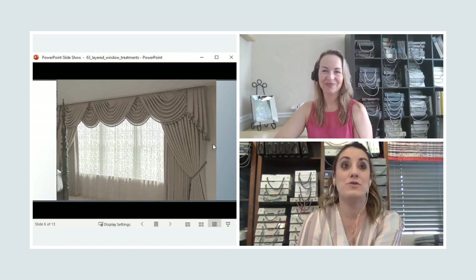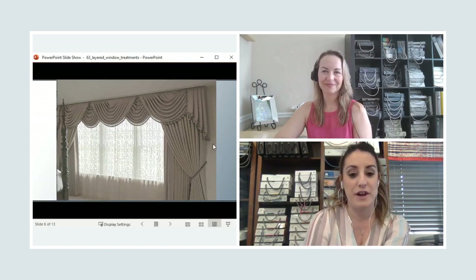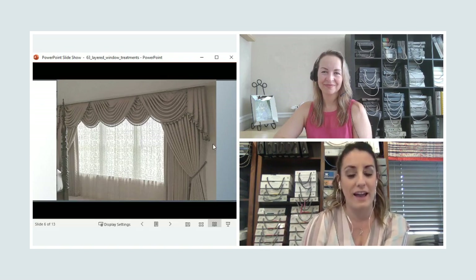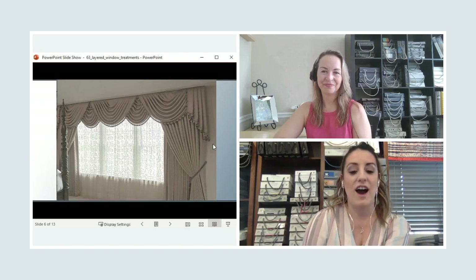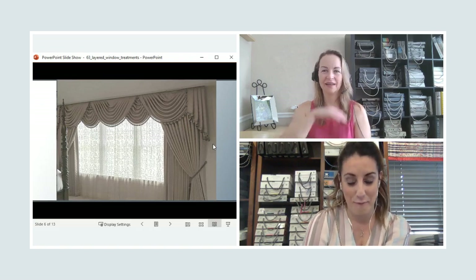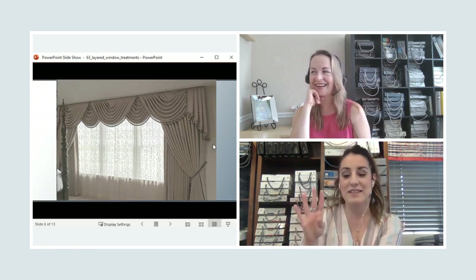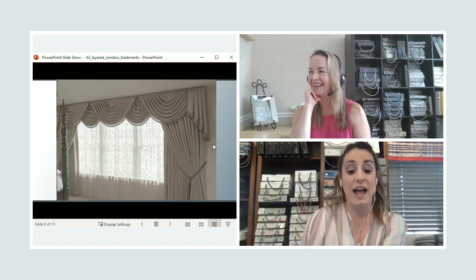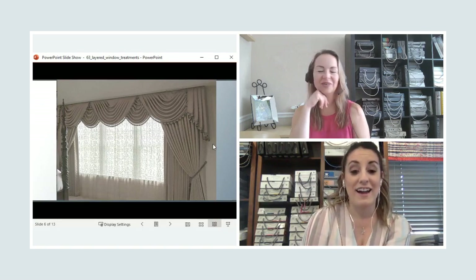This was one of the first drapery projects I kind of did on my own — Luann was assisting in the back end, but I had to lead. And this is four layers. Oh my God. Four — I don't think I've ever done this before or since; this was the first and only time I ever did four layers. Holy moly.